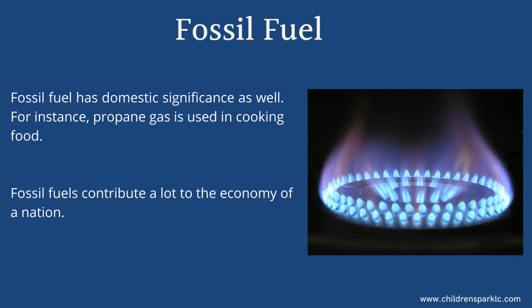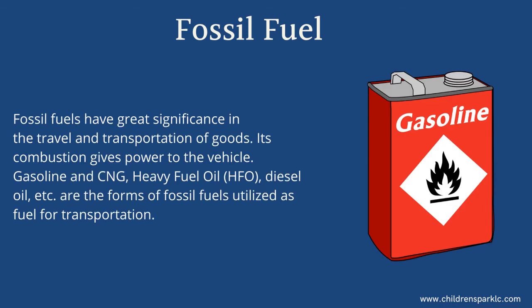Fossil fuels contribute a lot to the economy of a nation and have great significance in the travel and transportation of goods. Their combustion gives power to vehicles. Gasoline and CNG, heavy fuel oil (HFO), diesel oil, etc. are the forms of fossil fuels utilized as fuel for transportation.